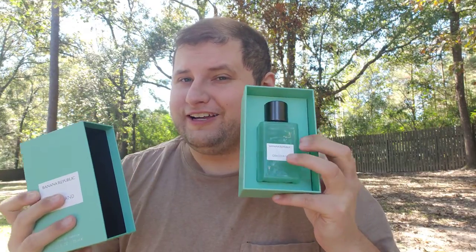Let's talk about the presentation really fast. They really stepped up the game with the new Icon line — it's almost like a Nishane fragrance. The presentation is quite solid. You do get a little bit less juice; they're 2.5 ounces.